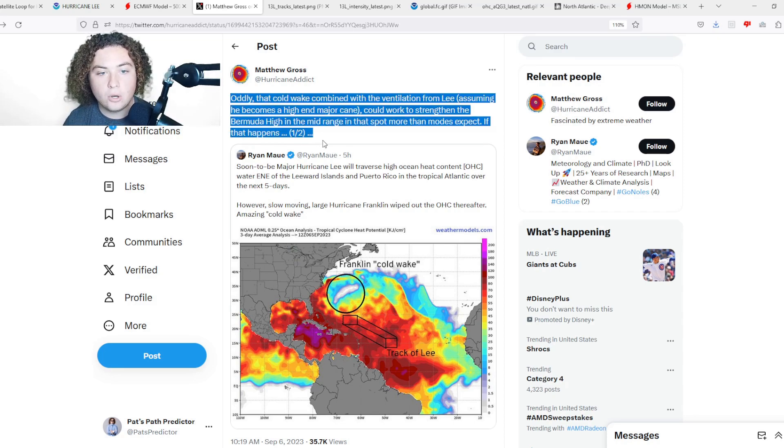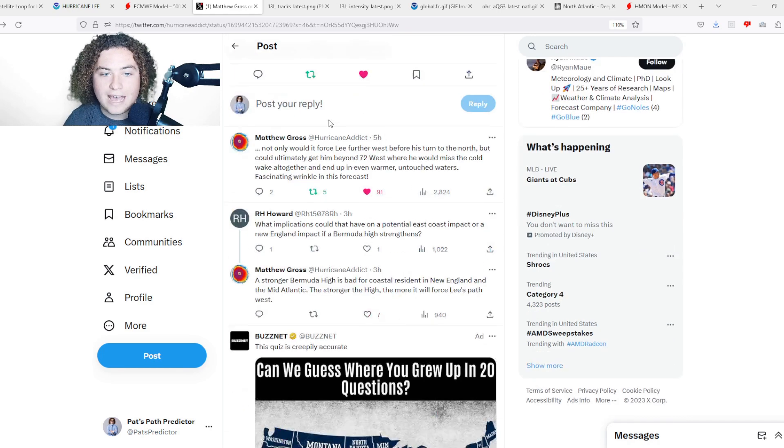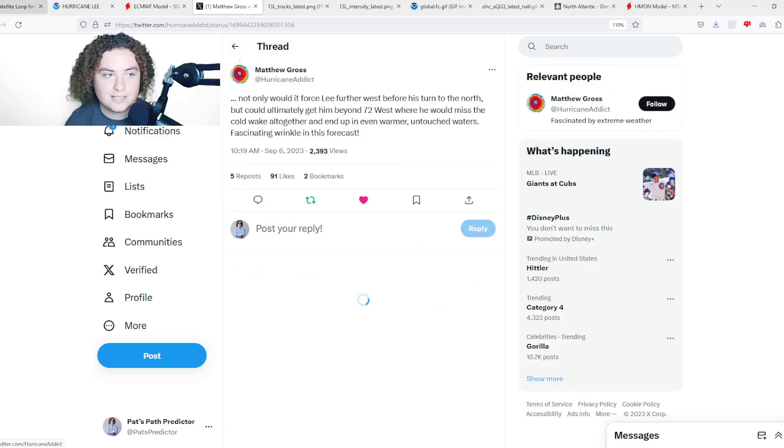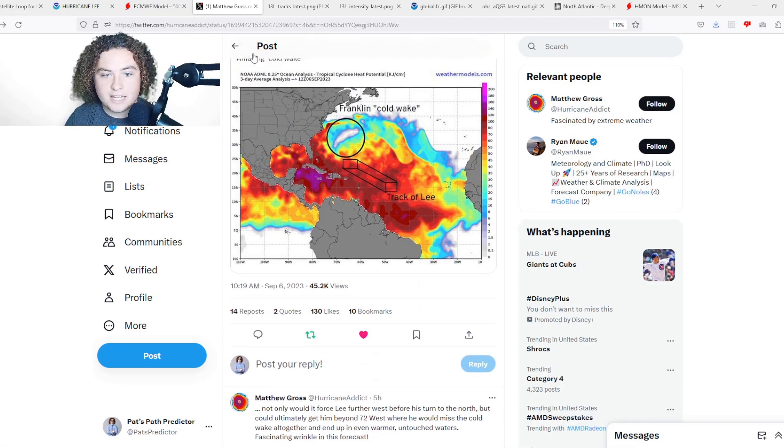Matthew Gross's tweet continues: 'This cold wake, combined with the ventilation from Lee — assuming he becomes a high-end major hurricane — could work to strengthen the Bermuda High in the mid-range in that spot more than the models expect. If that happens, not only would that force Lee further to the west before his turn to the north, but it would ultimately get him beyond 72 degrees west where he would miss the cold wake altogether and end up in even warmer, untouched waters.' A fascinating wrinkle in this forecast.